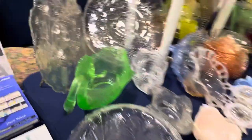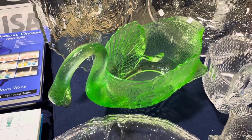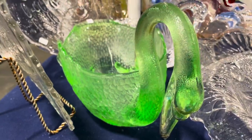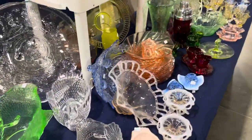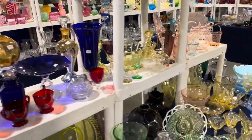Check out this swan — it's not the punch bowl. He says it's Cambridge. Is that not gorgeous? The details on that swan are so, so pretty.